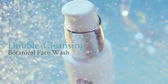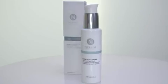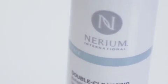But now, with Nerium's Double Cleansing Botanical Face Wash, you have the perfect solution. This advanced, lightweight cleanser was developed by combining the best of two products. By unifying both oil and foam, this dual-phase, transformative product allows you to effectively cleanse your face, leaving skin clean, soft, and hydrated.